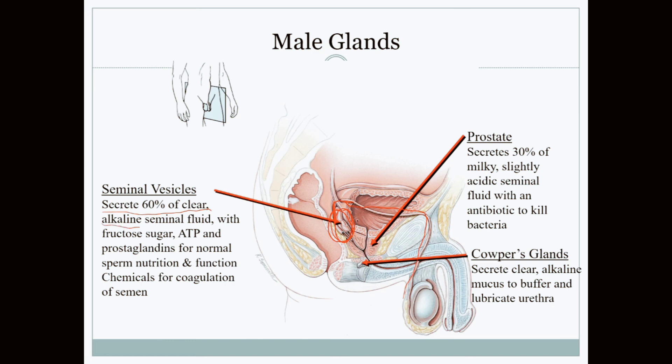The seminal vesicle fluid is a highly alkaline solution containing fructose energy and prostaglandins to aid sperm survival as it travels through the vaginal passage. The vaginal passage is extremely acidic by nature to protect itself, so without this alkaline substance the sperm would die. The sugar content also provides fuel for the mitochondria of each sperm to travel the long, harsh distance.